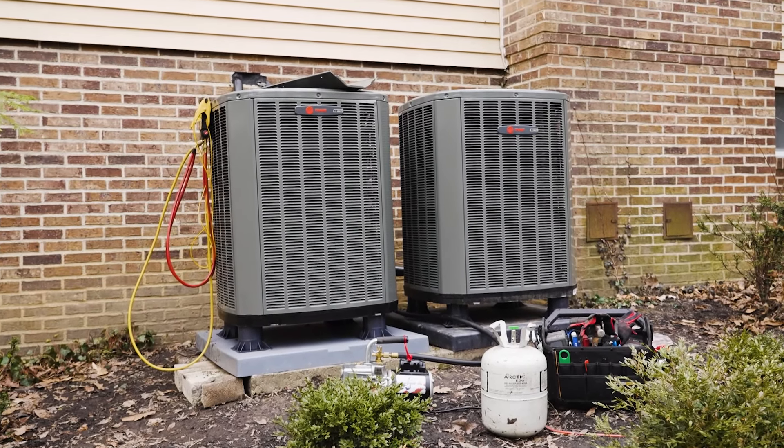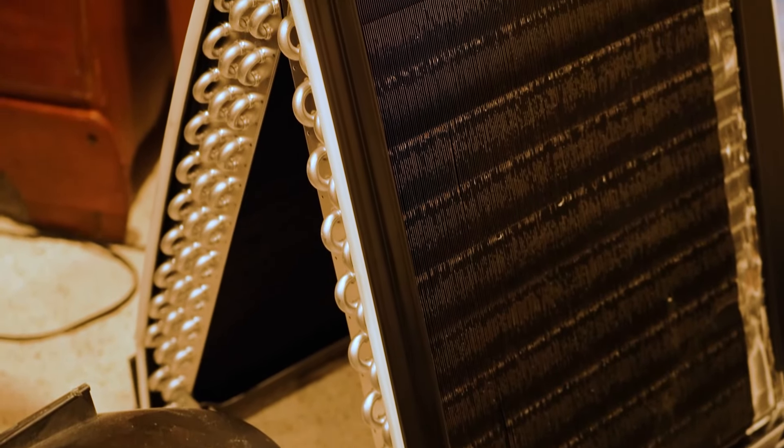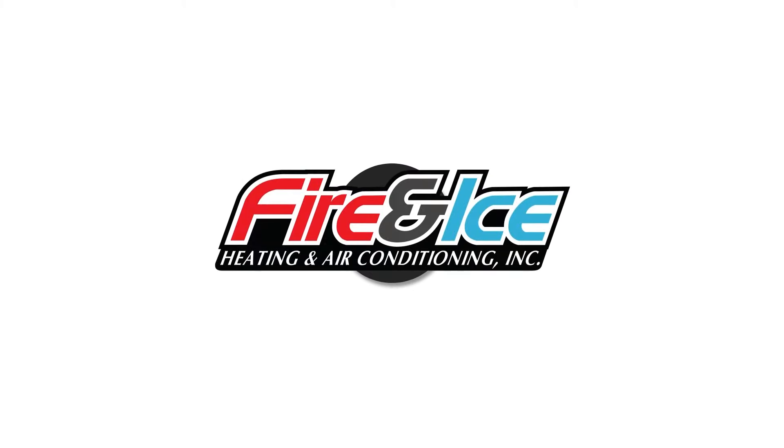Have you ever asked yourself how something works? Well, in this video, we're going to see how a heat pump actually heats and cools your home. Hi, I'm Brian with Fire and Ice.